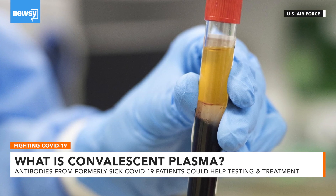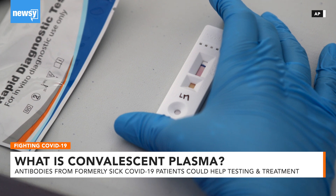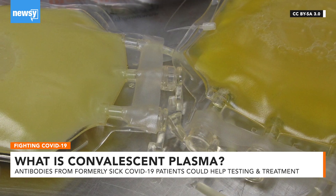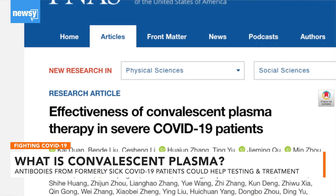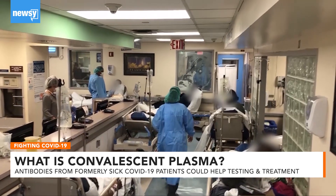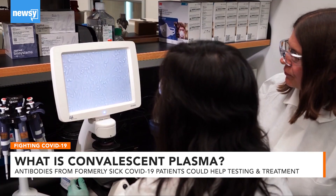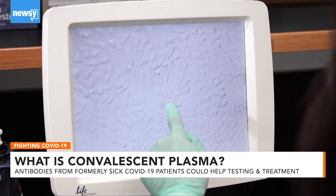You may have heard about using antibodies to help fight or even test for the coronavirus, but how does it work? It's called convalescent plasma, and small studies have begun to show it could help treat coronavirus patients. Researchers are racing to find out more about its safety and efficacy for COVID-19 patients of different severities.